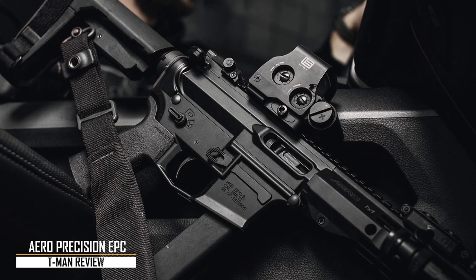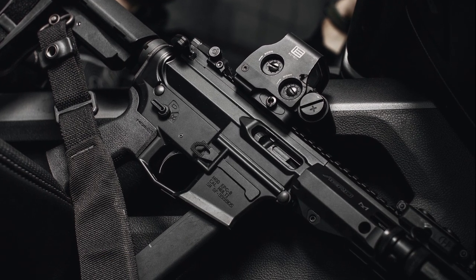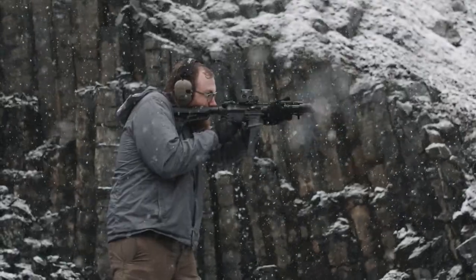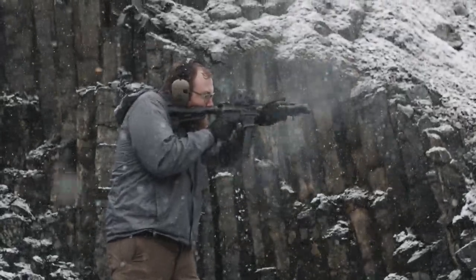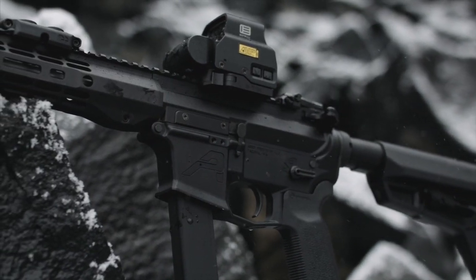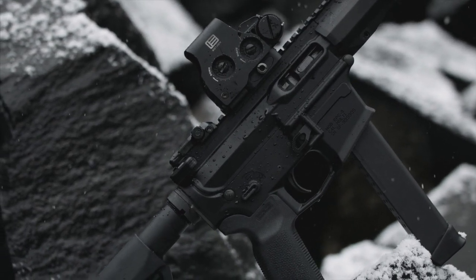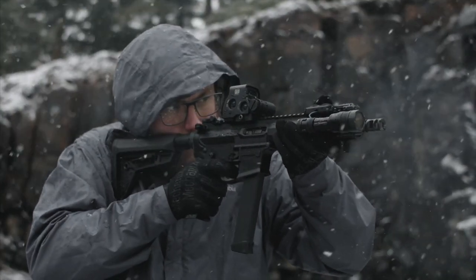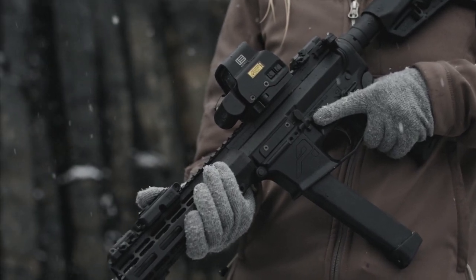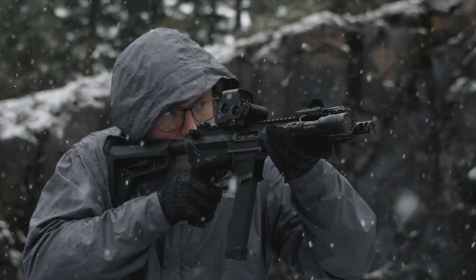Aero Precision EPC. At its core, the EPC is an upper and lower receiver, and while that sounds decidedly average, the EPC is more than that. Aero Precision didn't just toss out a Glock-compatible lower — they worked to ensure their product was rock-solid and innovative. One of the more interesting features is the last-round bolt hold-open device, functional with Glock magazines. It's placed in the upper receiver and resembles a hook. The EPC is customizable so it can be whatever you need.